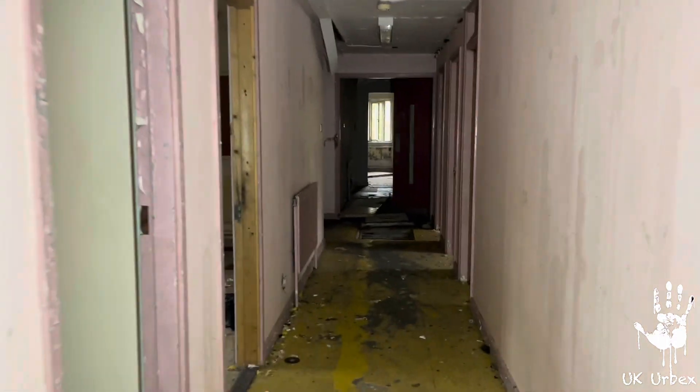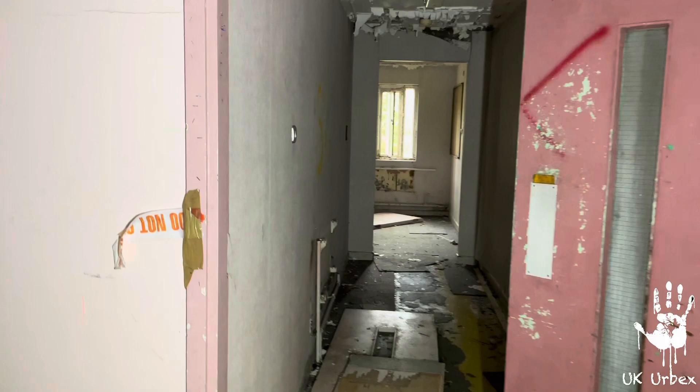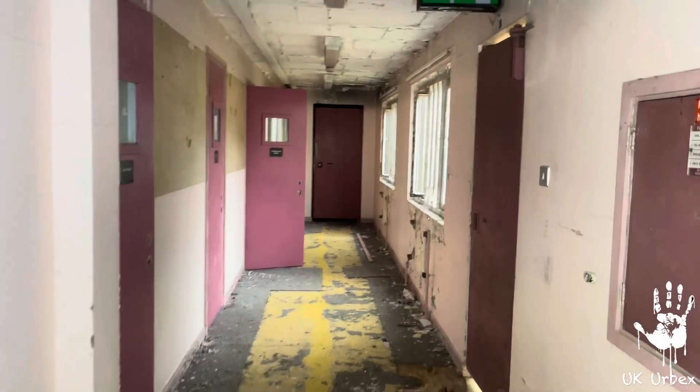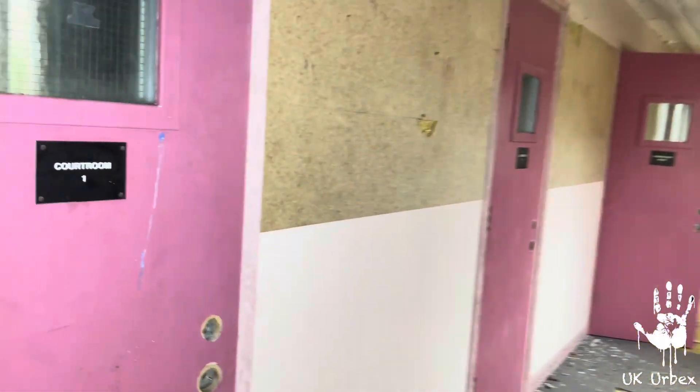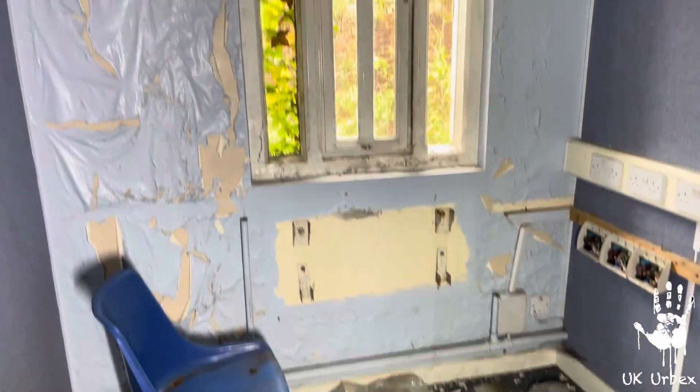We're now inside the prison — we're at the training centre. Look at this. I'm not sure if this is actually the prison part or the training centre part. There's a courtroom here. Open it up. Consultation room. They're all pretty much the same — they're all pinned to the floor.